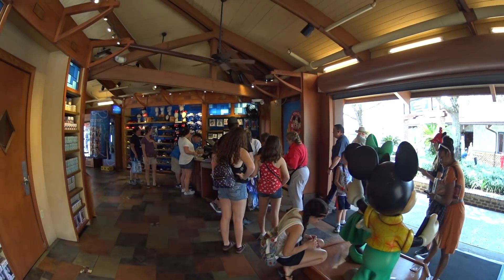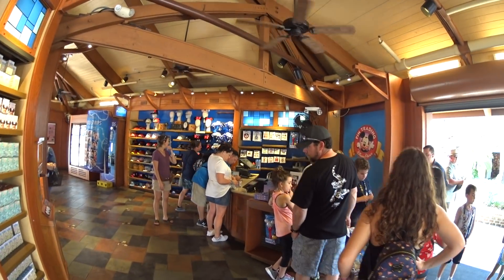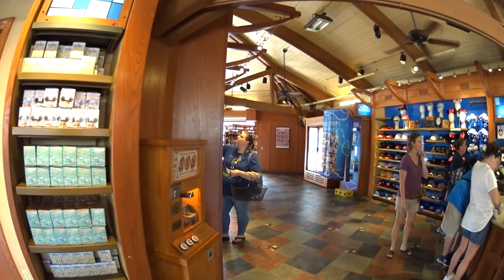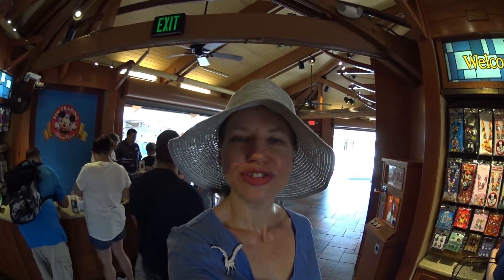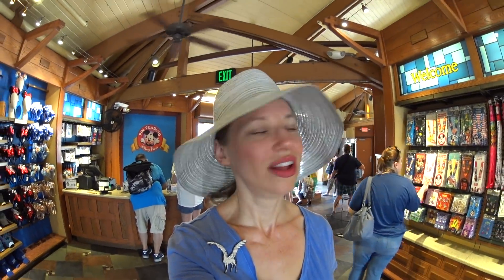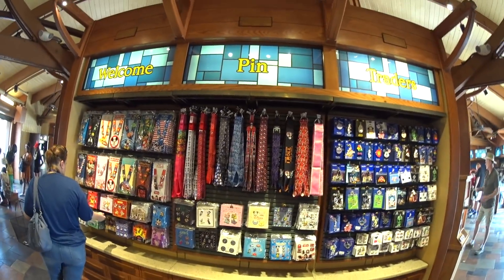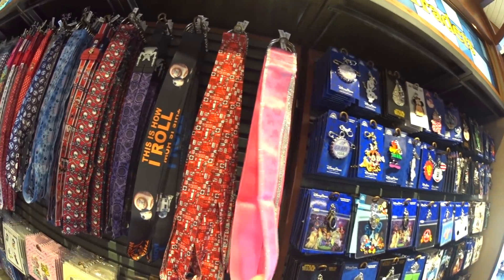Of course there's a lot of pin trading going on here. The cast members will wear lanyards and a lot of people come here to pin trade. They also have a pin trading box that comes out randomly — if you see it you can get in line and trade on it. It's not often but it is really cool. Here's lanyards — they have lanyards all over. There are actually quite a few new ones that have been out.